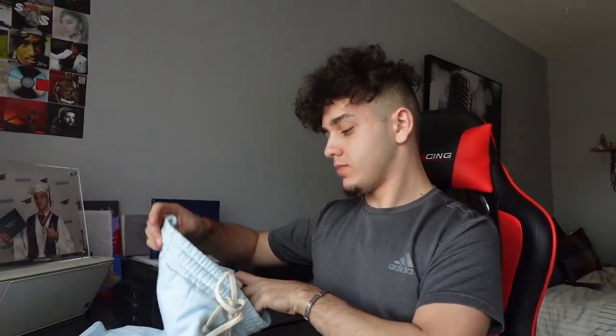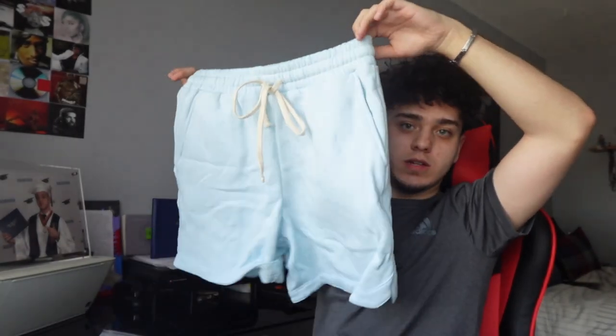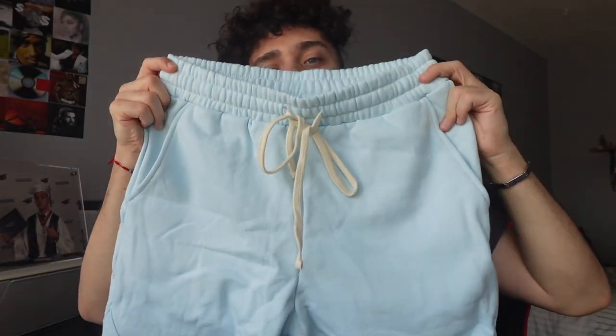Next is the short fleece basketball short in the light blue color — it matches the light blue shirt. I'm scared for this. Yeah, these are nice. I looked on their website for mesh basketball shorts and they didn't have any. They only have cloth basketball shorts. It's pretty stupid in my opinion. Anyways, not bad. They have pockets in the back.